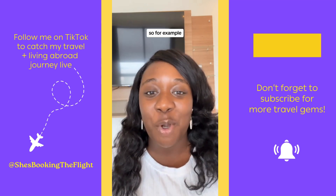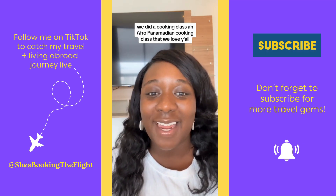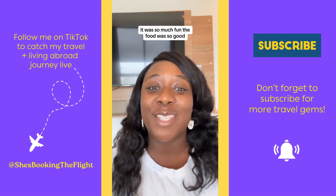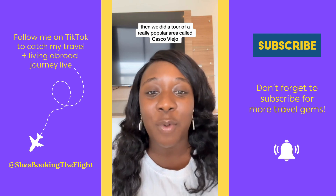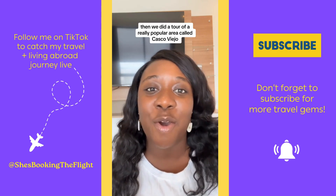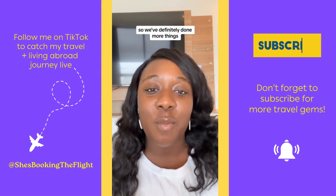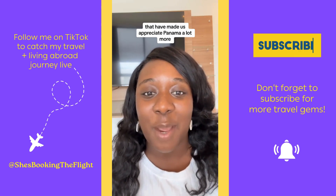For example, we did a cooking class — an Afro-Panamanian cooking class that we loved, y'all. It was so much fun. The food was so good. Then we did a tour of a really popular area called Casco Viejo. And we've just been out spending time with some expats. So we've definitely done more things that have made us appreciate Panama a lot more.